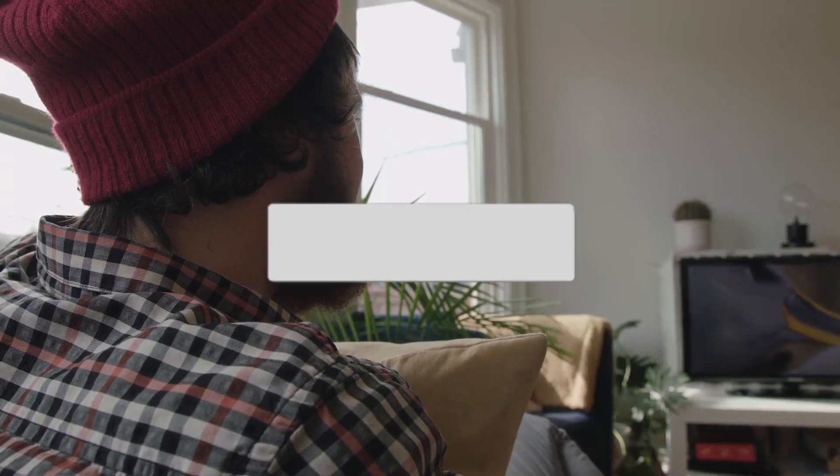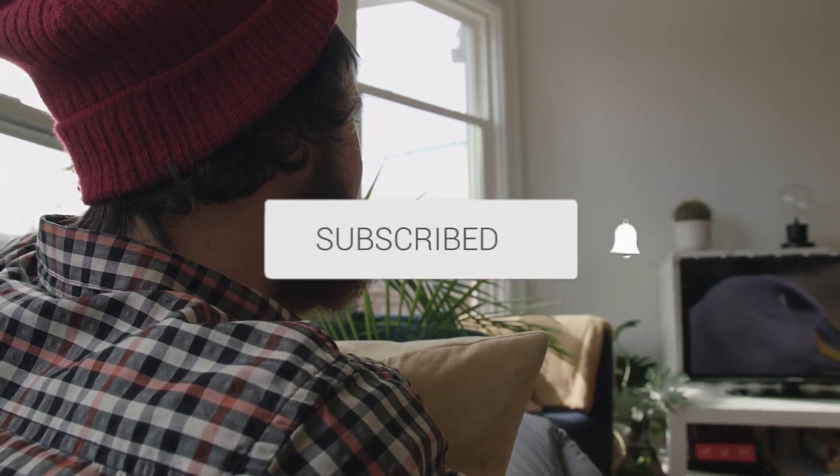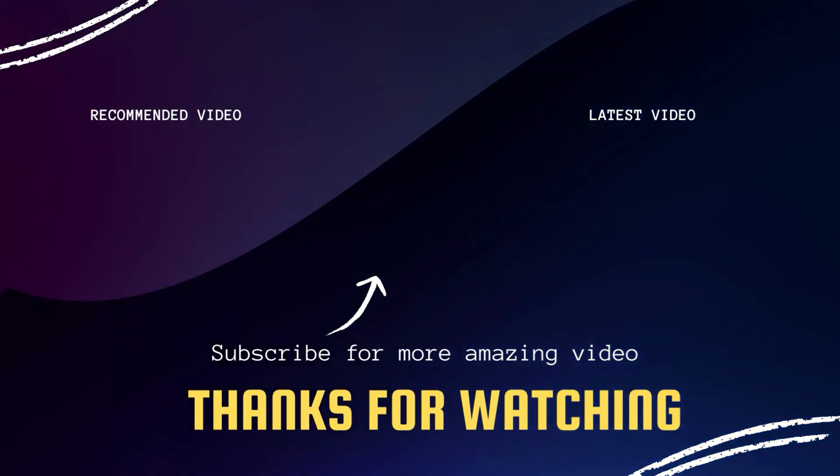Hopefully this video was helpful to you. If it was, click a thumbs up on this. Go ahead and subscribe to my channel. I make tech videos all the time, and I would love to have you back in the next one. Take care. Bye.